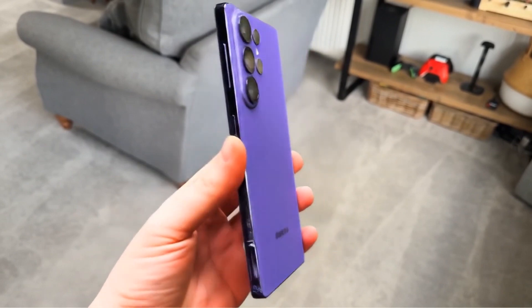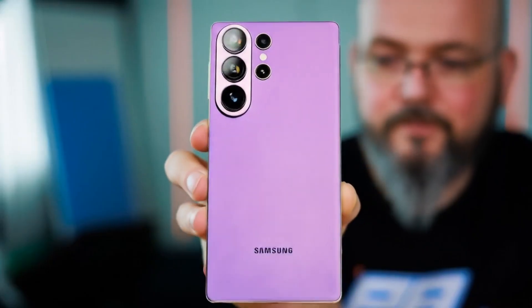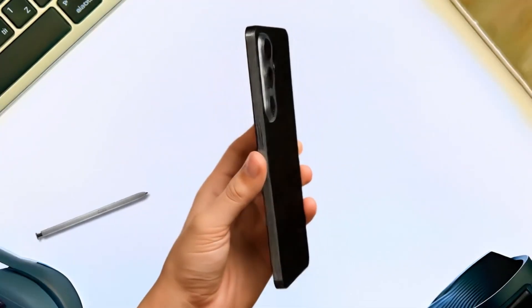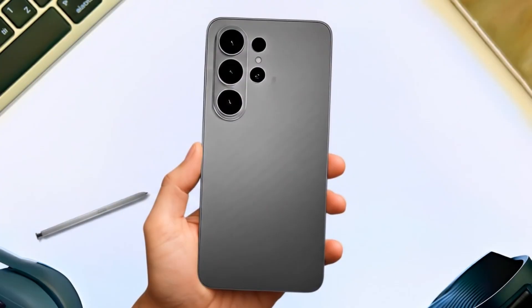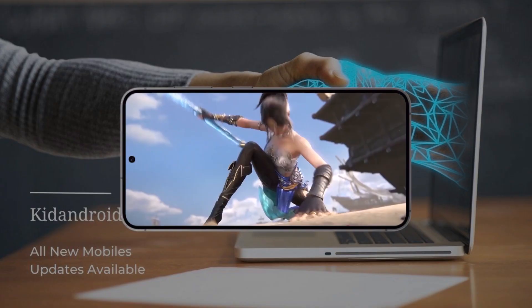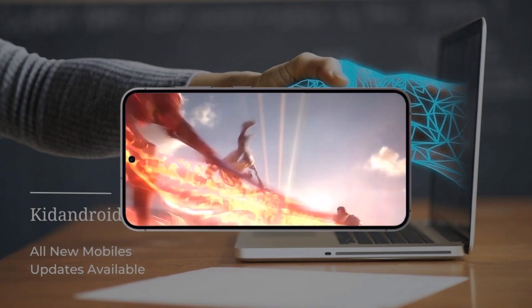Samsung's upcoming Galaxy S26 Ultra is expected to be one of 2025's most powerful smartphones, largely thanks to the brand new Exynos 2600 chip. After years of criticism, Samsung seems ready to make a strong comeback with this processor, built to rival Qualcomm's Snapdragon 8 Elite. Built on Samsung's second-generation 2nm process, the Exynos 2600 promises major improvements in both performance and efficiency.